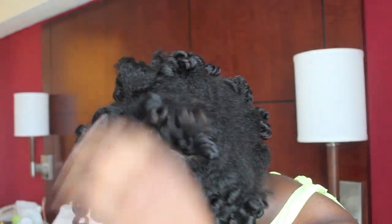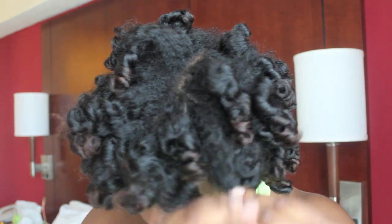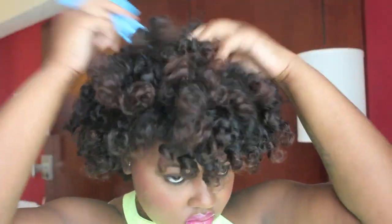Now that all the bantu knots are out, I'm separating and fluffing. That's what you have to do when you do two-strand twisted bantu knots because it takes a while to get maximum volume. My hairstyle is complete — I pushed it over to the side and bobby pinned it in place. I love it, it's really pretty, and most importantly it didn't frizz up through the night.